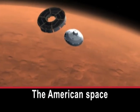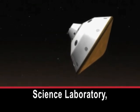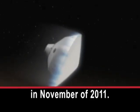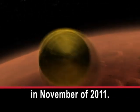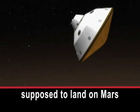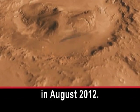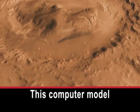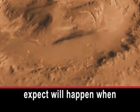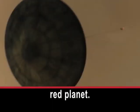The American Space Agency launched its Mars Science Laboratory, also known as Curiosity, in November of 2011. The car-sized vehicle is supposed to land on Mars in August 2012. This computer model shows what scientists expect will happen when the spacecraft carrying Curiosity reaches the red planet.